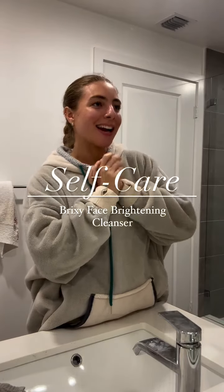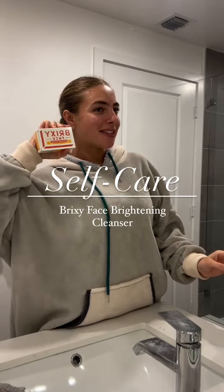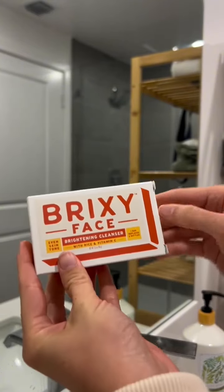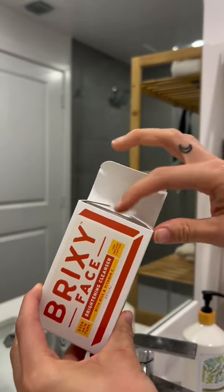It's time for some self care and today I'm going to try out the Brixie Face Brightening Cleanser with Rice and Vitamin C. Brixie Face combines science-backed premium skincare ingredients with planet-friendly packaging, effective soap-free formulas, and zero plastic waste.